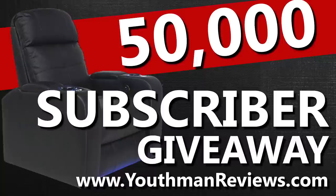Before we jump into the video I want to share two quick things. Number one, don't forget we still have about two weeks left in the giveaway for the Valencia Verona theater seat, so if you're interested in entering that, at the end of this video I'll provide a link down in the description — you can head over to youthmanreviews.com/giveaway to get entered. And I want to say a huge thank you to all of my patrons.